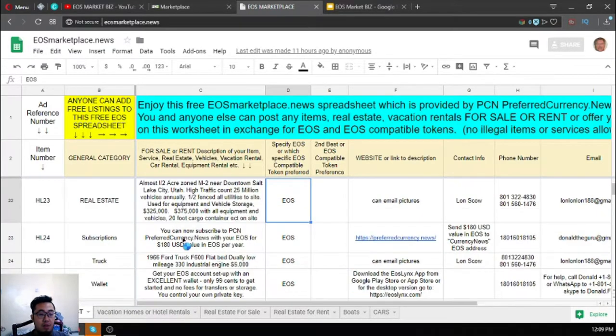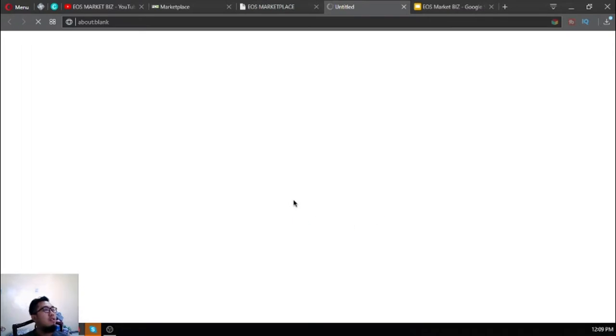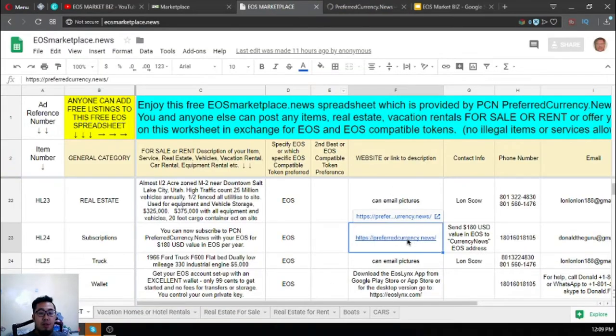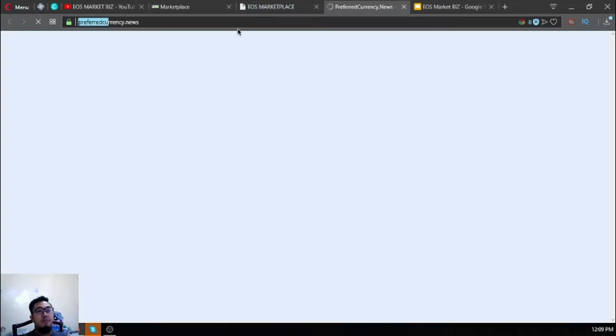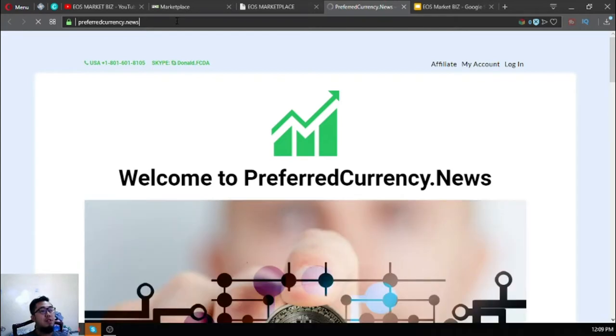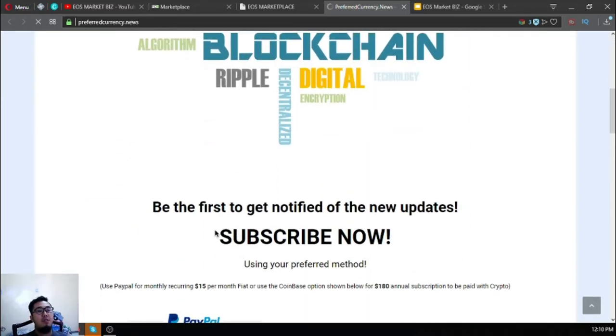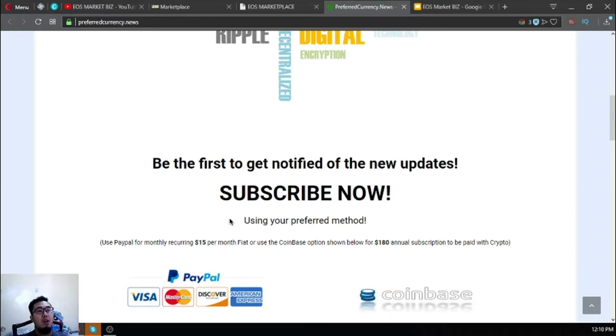There's also a subscription I find very interesting — I'm going to show you this. The name of the subscription website is preferredcurrency.news. You receive a daily newsletter with the latest updates on cryptocurrency. I find this very important because all I have to do is wait for the email.